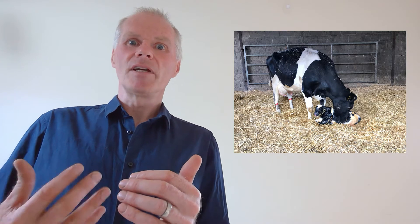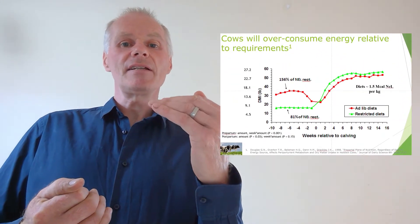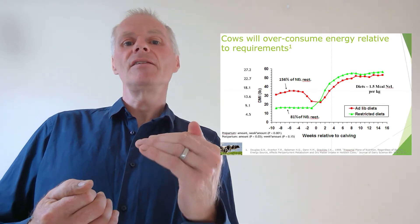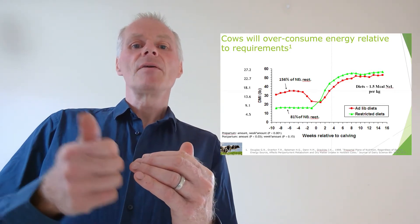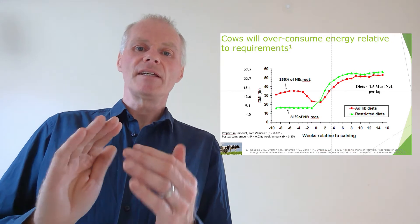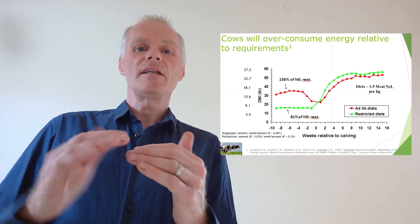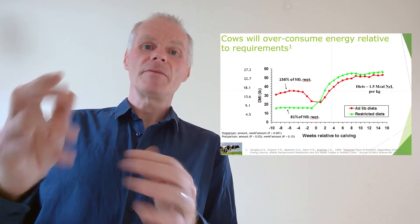Cows will over-consume in the dry period if they can — just like people, if given the chance they will overeat. So we need to control this in the dry period. It has been shown that if we restrict energy intake in the dry period, cows actually give more milk sooner in the next lactation. So restricting energy in the dry period is a good thing to do, and what we do is bulk that up with fibre — it's all about fibre intake rather than energy intake.